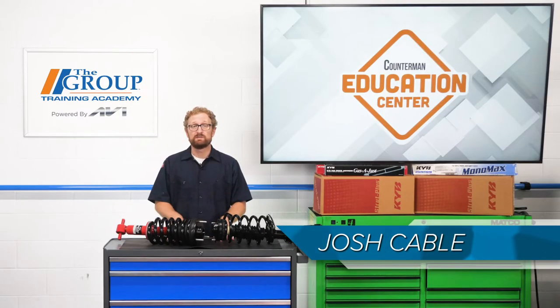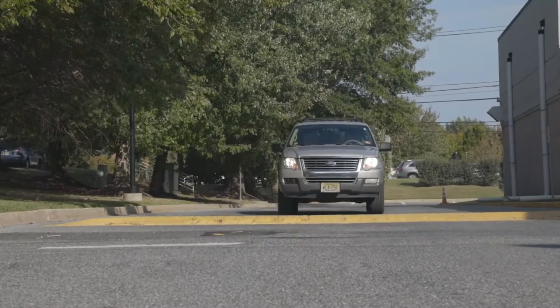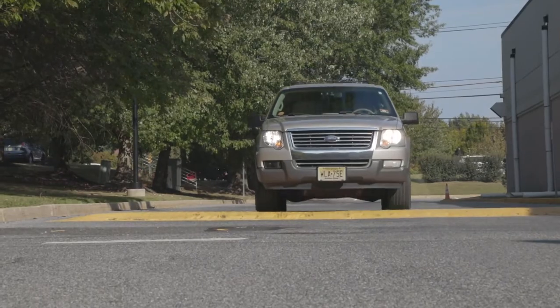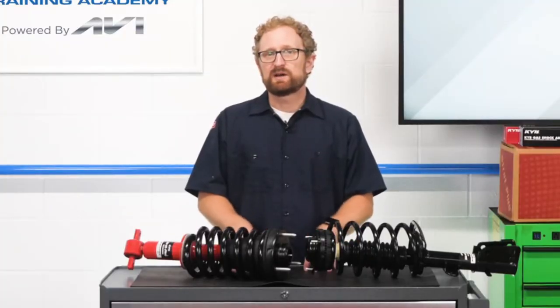There's nothing like that new car smell, but there's also nothing like the way a new car, truck, or SUV feels when you're driving. I'm talking about the ride characteristics and the control and handling of a new vehicle. If you've been relying on the good, better, best sales model when recommending replacement shocks and struts,